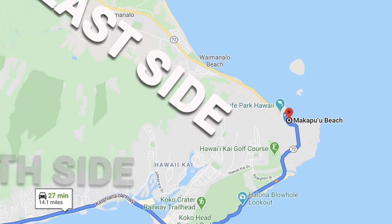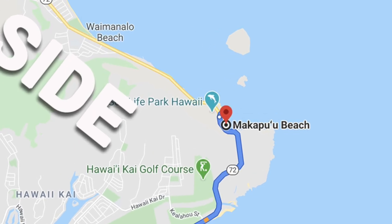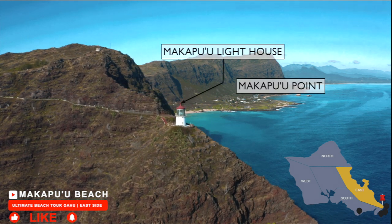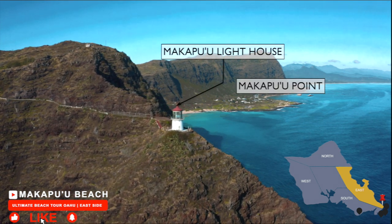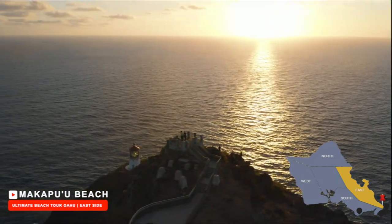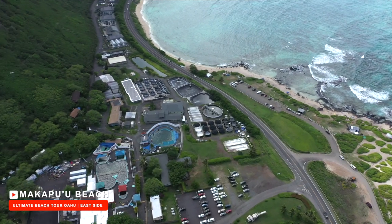We're starting off our east side tour with one of our favorite beaches for catching waves, Makapu'u Beach. It is located behind Makapu'u Lighthouse and is also known as Makapu'u Point, which is also known for its great sunrise hike. Right across from Makapu'u Beach, you will also find Sea Life Park.